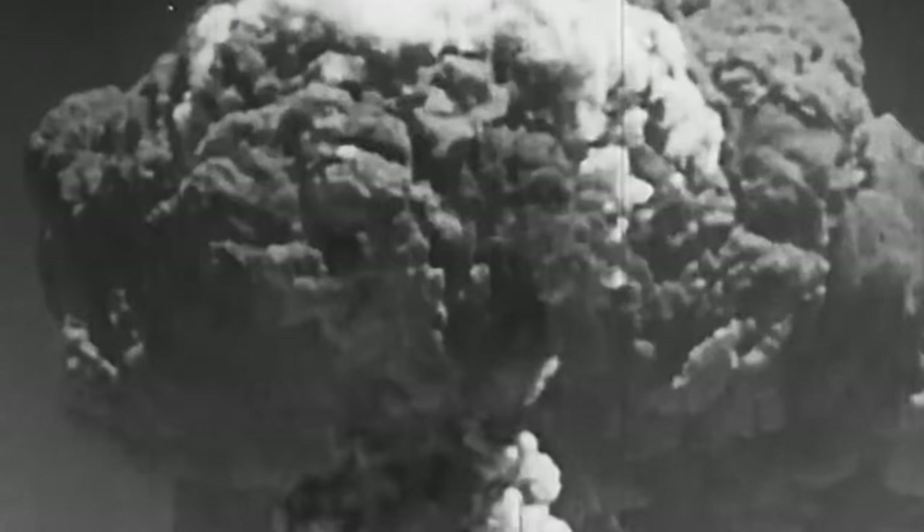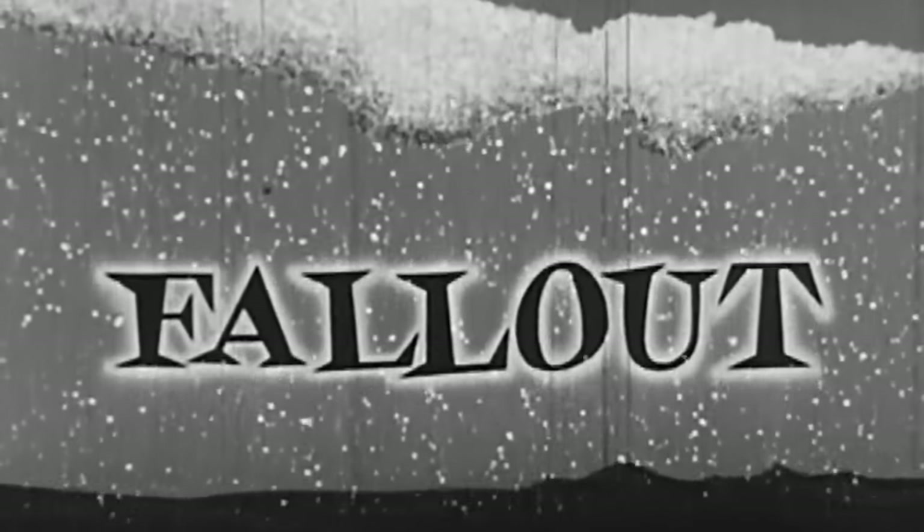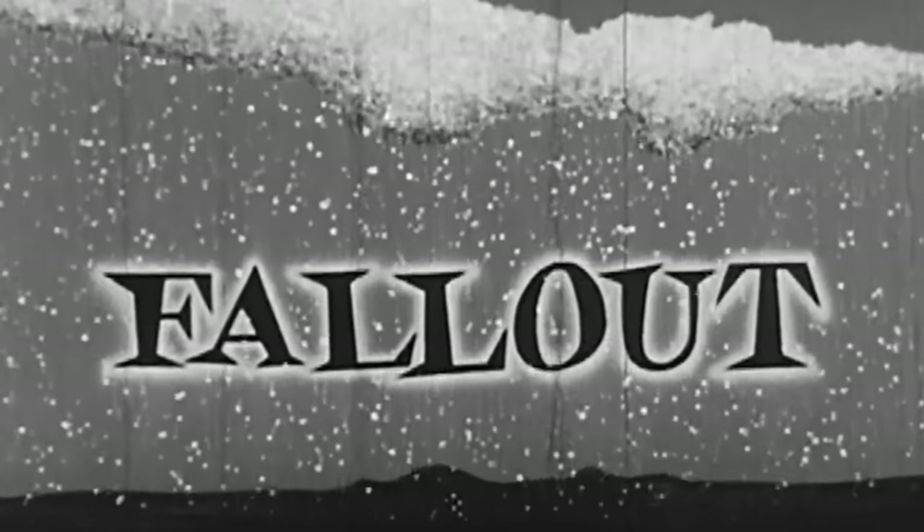Thousands of tons of atomized earth, building materials, rocks, and gases may be thrown into the air. The mushroom cloud containing them sometimes moves as high as 100,000 feet — nearly 20 miles up. Some of the radioactive particles spill out near the explosion site; others may be carried 10, 50, 100 miles or more.